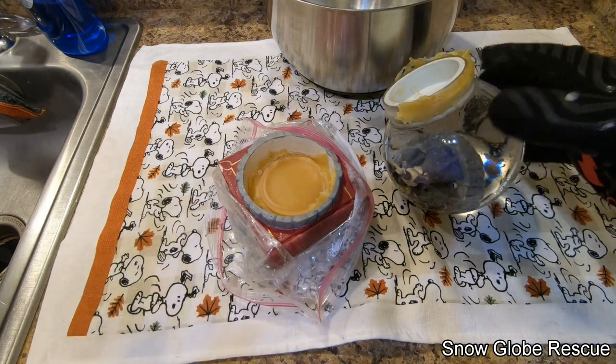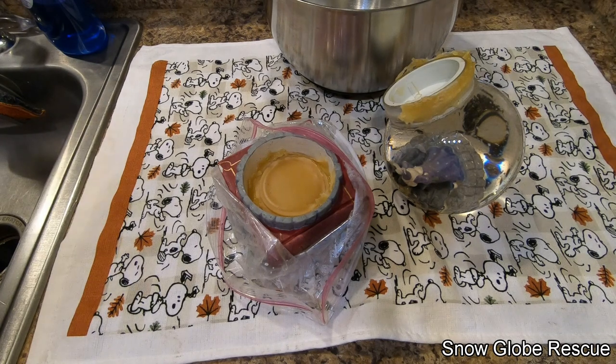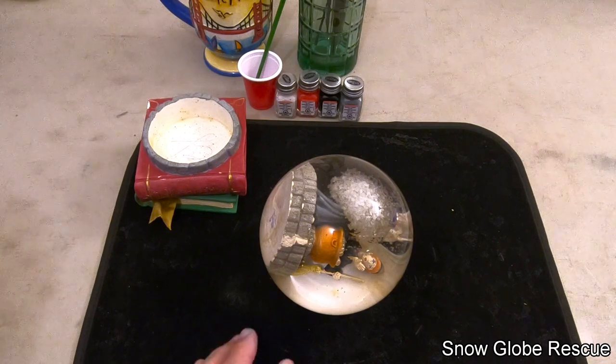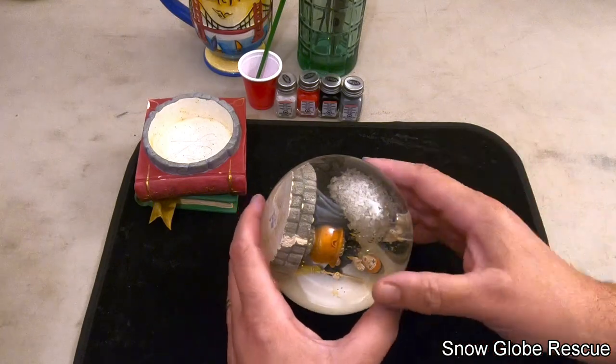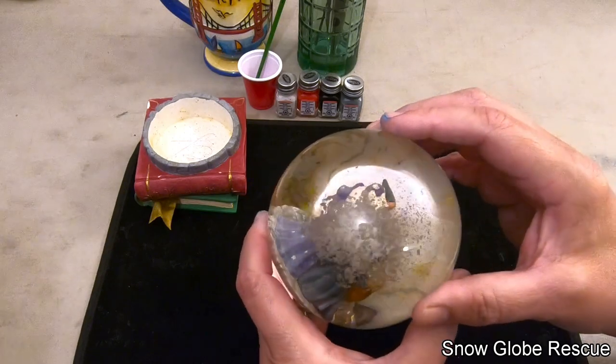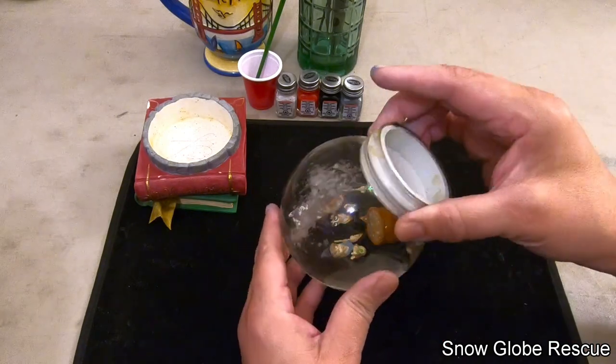We're going to get the excess glue off, open this up, get the figurine out, clean it up, and go from there. We actually started this globe about two days before Halloween and planned on finishing it by Halloween, but it didn't work out. Now we can see all these flakes of white floating around in the water — it's gross, not sure what that is.